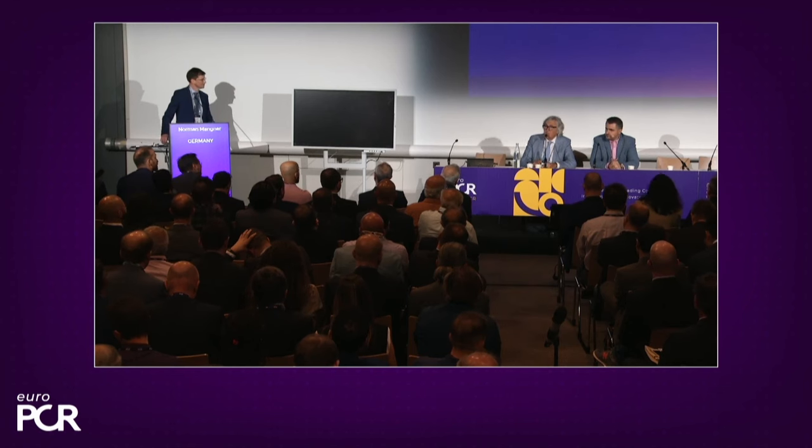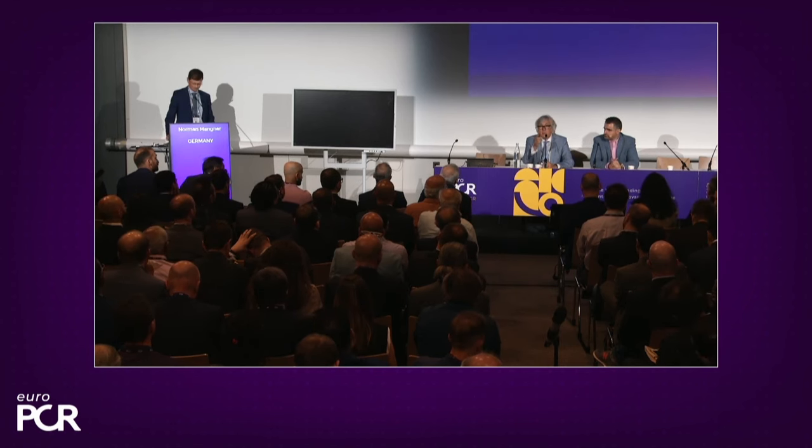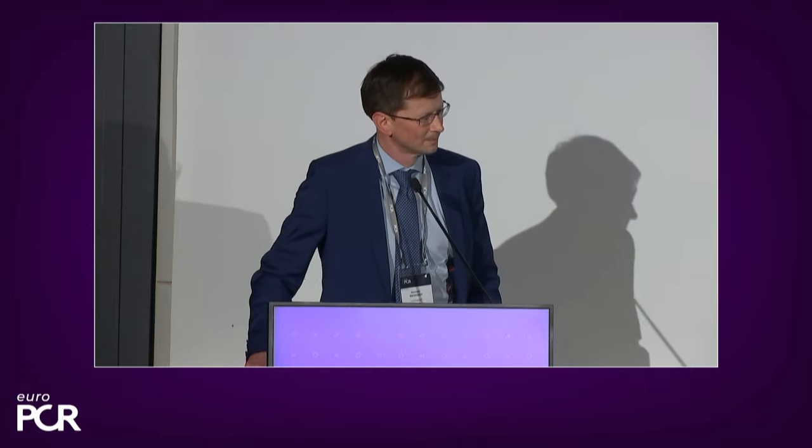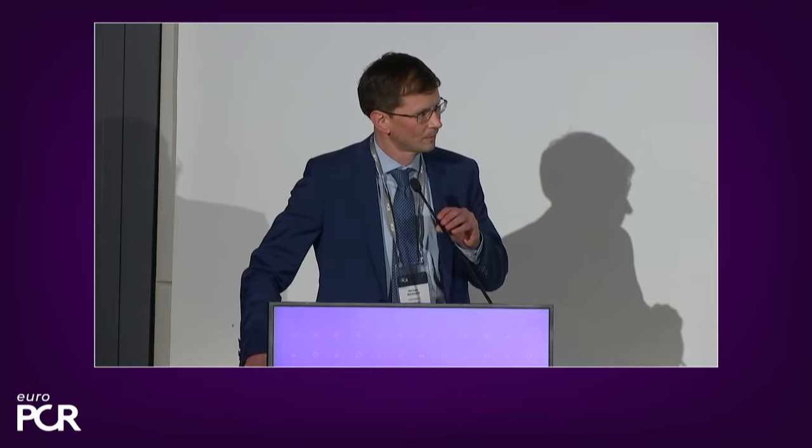Thank you very much, Norman, for this great presentation. Something I always like very much is seeing the Kaplan-Meier curves both in PROTECT-2 and PROTECT-3, showing that the benefit is not only immediate. In PROTECT-3 there is a demonstration of periprocedural improvement, but it also extends long-term. Can you elaborate where this long-term benefit comes from? Do you think it is because you achieve a much better degree of revascularization, or perhaps protection of other vital organs — for example, the kidney?